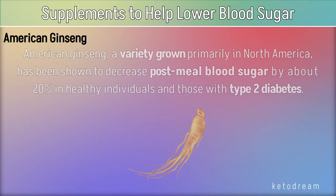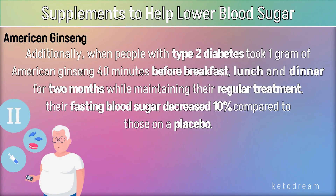American ginseng, a variety grown primarily in North America, has been shown to decrease post-meal blood sugar by about 20% in healthy individuals and those with type 2 diabetes. Additionally, when people with type 2 diabetes took 1 gram of American ginseng 40 minutes before breakfast, lunch, and dinner for 2 months while maintaining their regular treatment, their fasting blood sugar decreased 10% compared to those on a placebo.